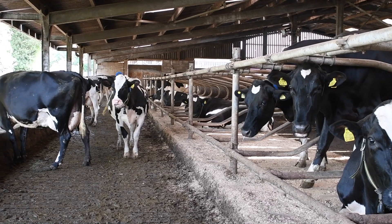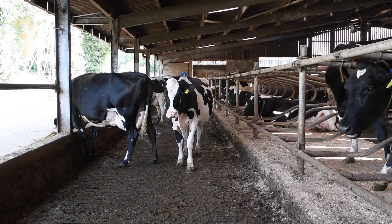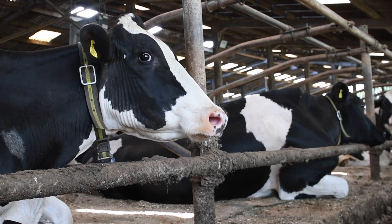Cows do not have many active sweat glands and therefore they have to get rid of excess heat through their breath. This will be seen as hyperventilation or panting. A normal respiration rate is 20 to 40 breaths per minute. Under heat stress conditions we will see cows taking a breath per second.